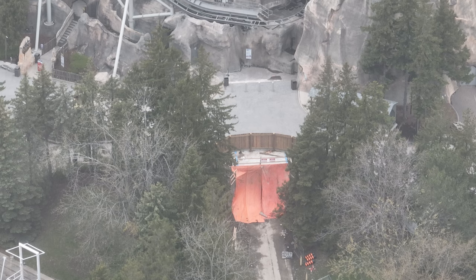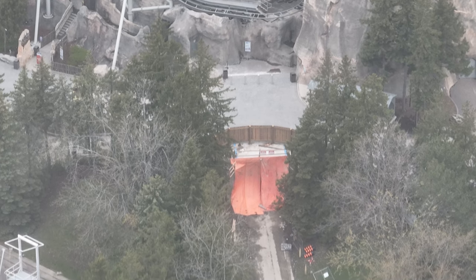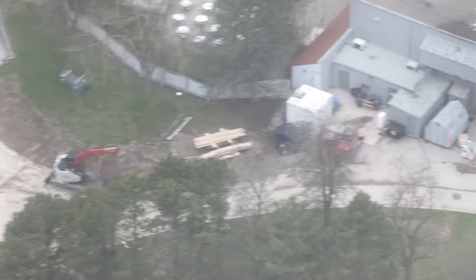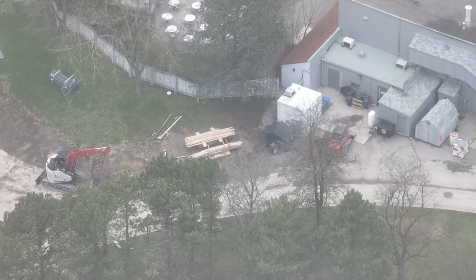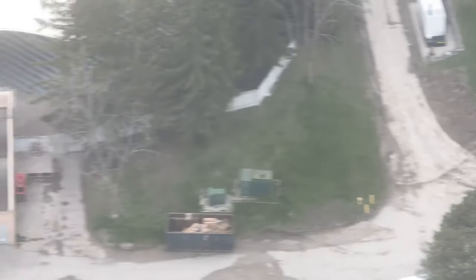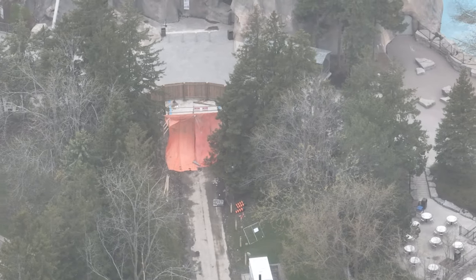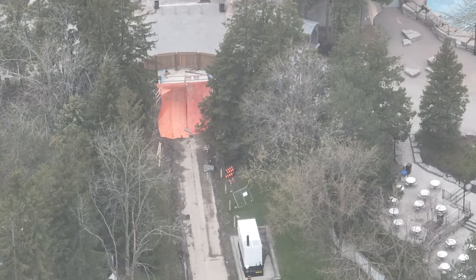It looks like Whitewater Canyon is going to get a whole new massive water pump, which is really exciting. Outside of that, they've blocked off the view inside Tunnel One, which is really interesting. Nothing else is going on in terms of International Showplace.